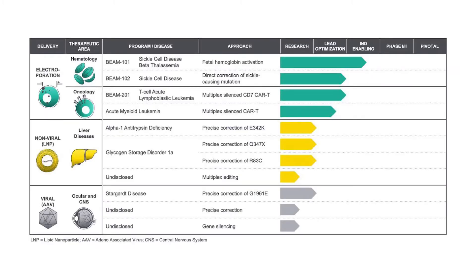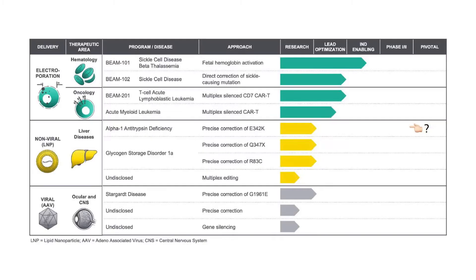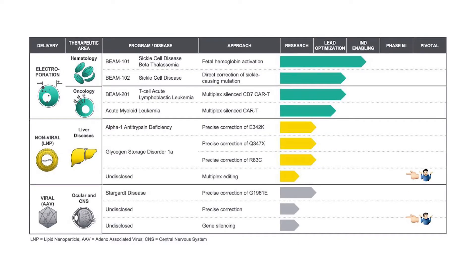There are many products that Beam Therapeutics is developing right now. The science I will discuss will focus on Beam 101 and 102. Let me know in the comments section below if you want me to cover the rest shown in the table, except for the undisclosed options.